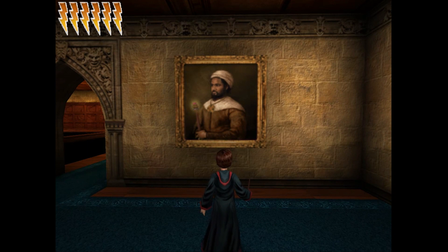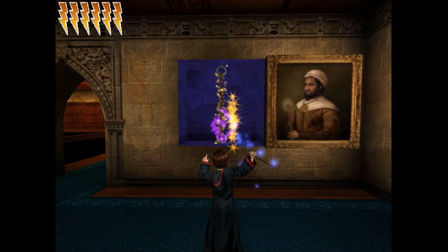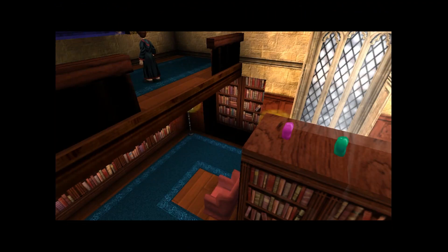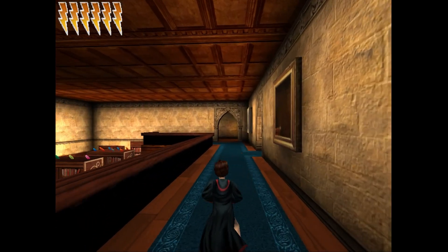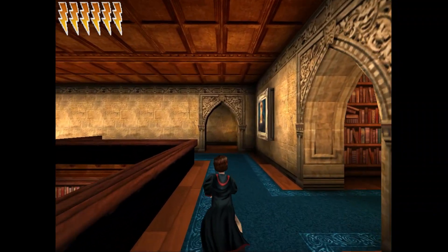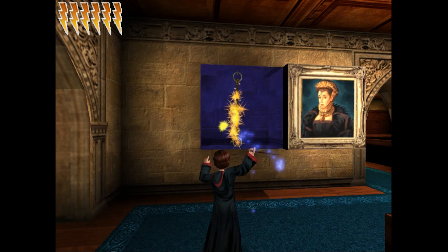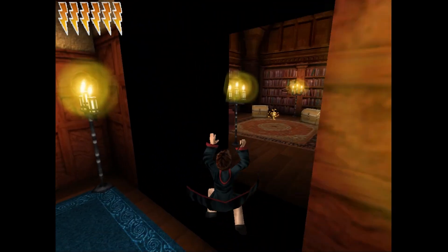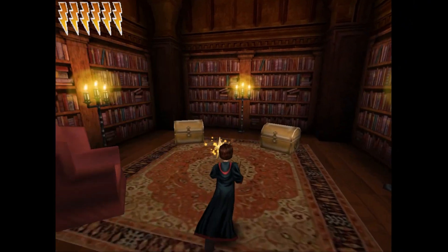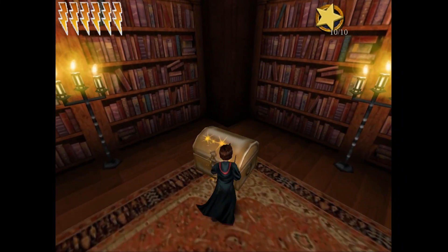The ninth and final secret is right below Harry. To unlock it, first I have to cast Alohomora on this portrait, then Defindo on this rope. That's it down there, opening partially. And to open it completely, I have to do the same with this portrait and rope. There it is — nine out of nine with the tenth challenge star and two chests with beans.